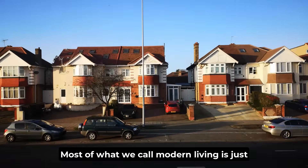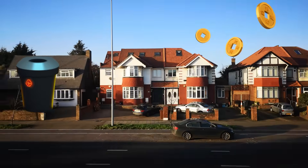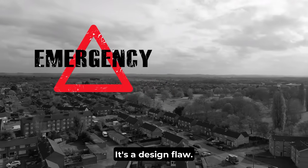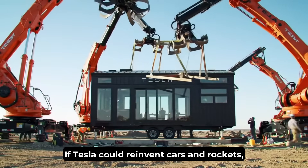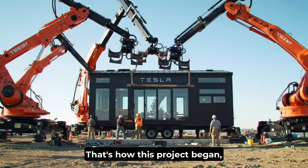Most of what we call modern living is just wasted space and wasted money. To Musk, the housing crisis isn't an accident — it's a design flaw, a system failure. If Tesla could reinvent cars and rockets, why not reinvent homes? That's how this project began.